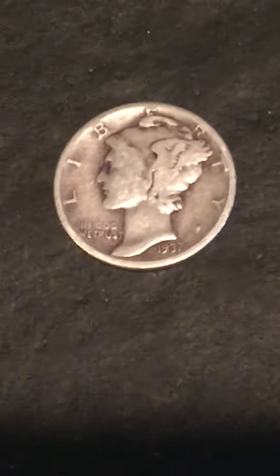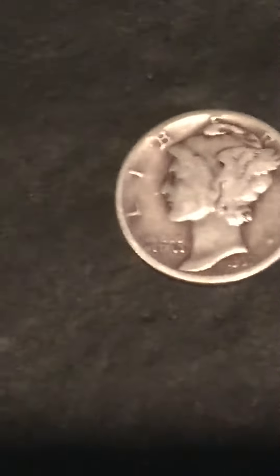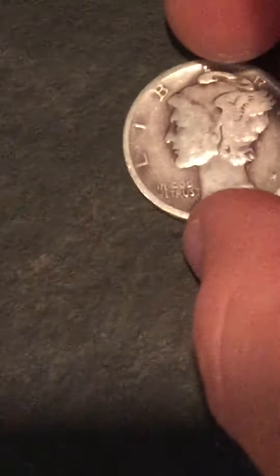Number two, she gave me and my cousins also a Mercury dime. This is a 1937.